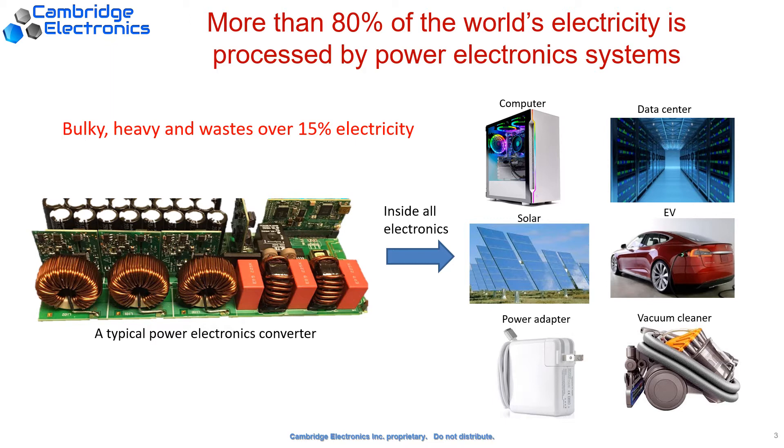First, the module made of silicon is bulky and heavy. For consumer electronics, it just takes up some bag space. But for servers, that would occupy the precious motherboard space that could be used for more computing power. And secondly, it's inefficient — it wastes about 15% of the energy worldwide, which equals almost the total US residential consumption.